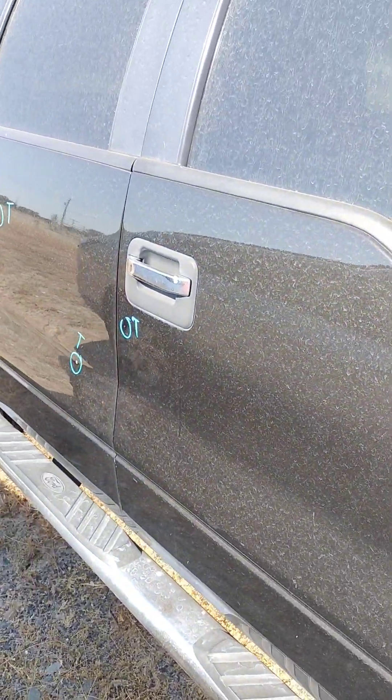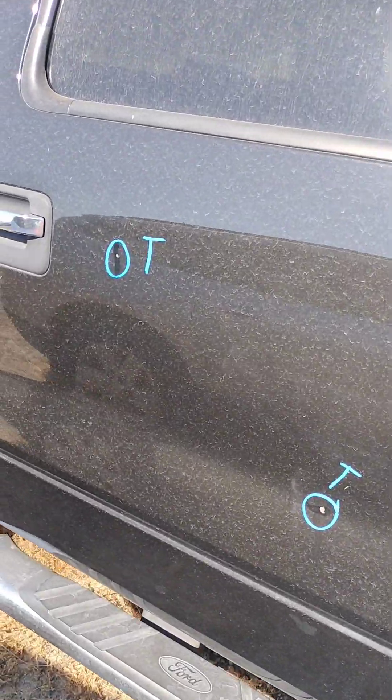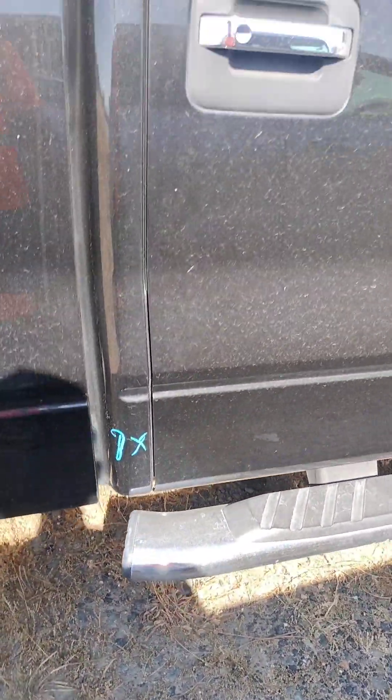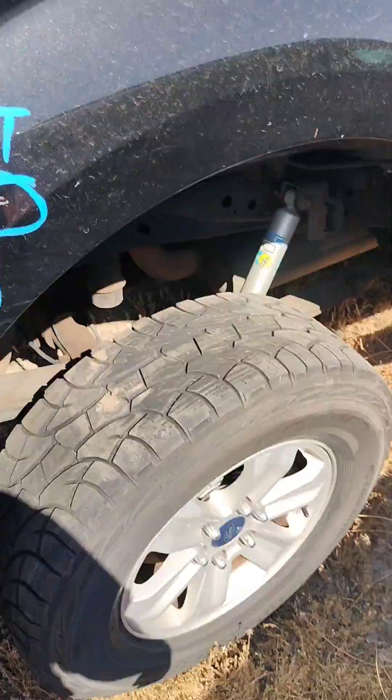I've got a paint problem on the passenger door, paint problem on the back door. There's a quarter panel down there with a paint problem. I've got a paint problem with a surface scratch right there.